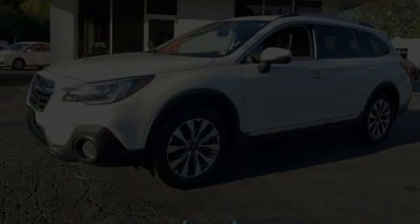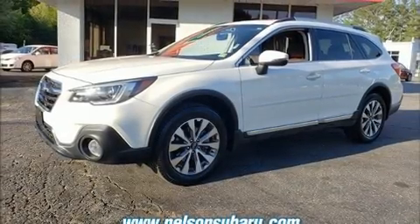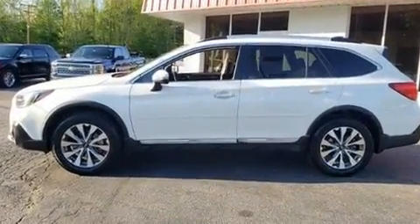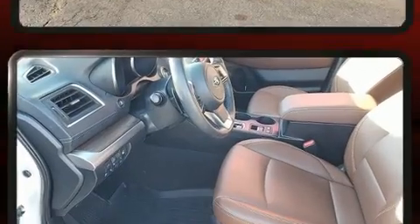Here's a great deal on a 2019 Subaru Outback. With fewer than 35,000 miles on the odometer, this four-door sport utility vehicle prioritizes comfort, safety, and convenience.